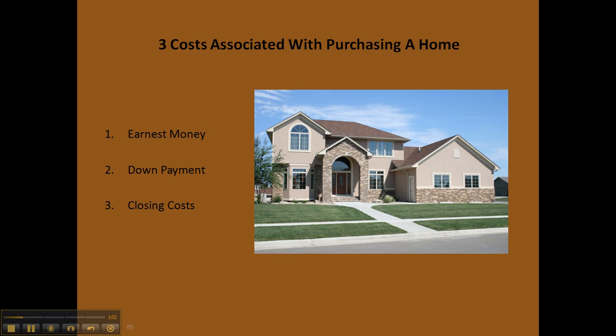And finally, your closing costs. These range about 3 to 4% of the total cost of the home and cover the closing or title agent's fees and all the other fees that come along with the closing process. And those are the three major costs that you will be faced with when purchasing your next home. So let's get started.